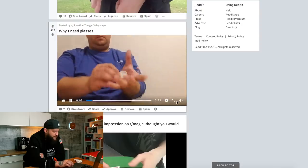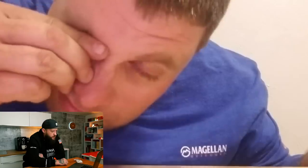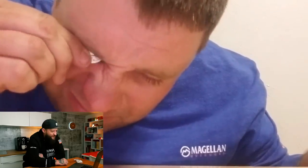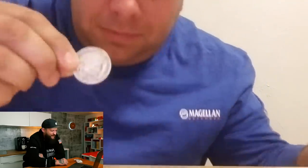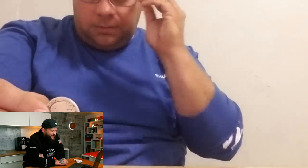Why I need glasses — why does this man need glasses? Let's have a look. Beautiful. Ooh, that looks so good, dude. That looks so gross.